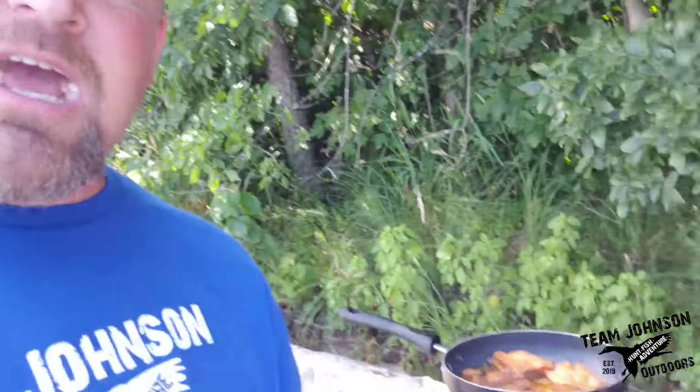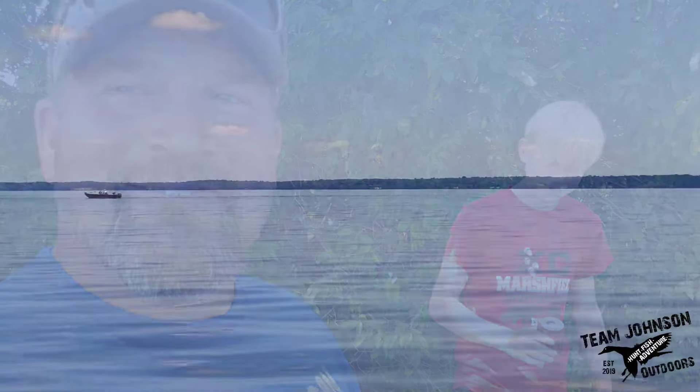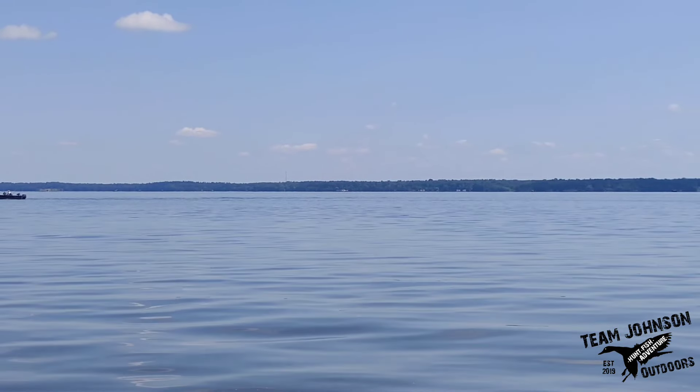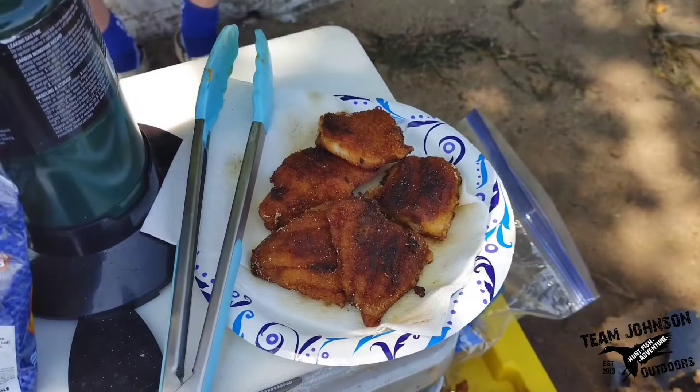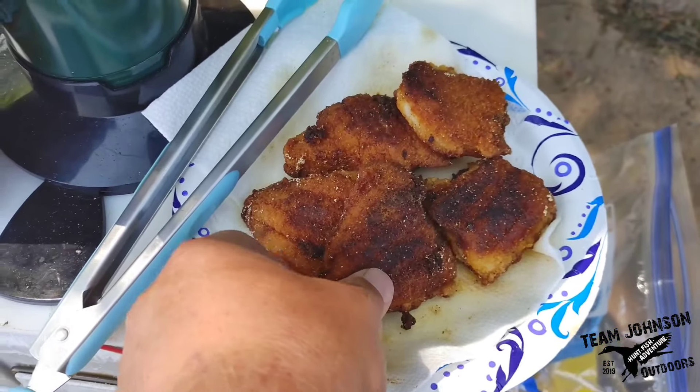All right, one batch down, one batch almost ready. Not a bad way to spend your day. Could have better company though. The second batch is done — a little bit darker than the first batch, but just as tasty. Shore lunch is all done.